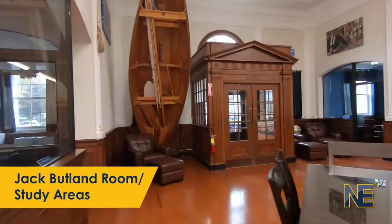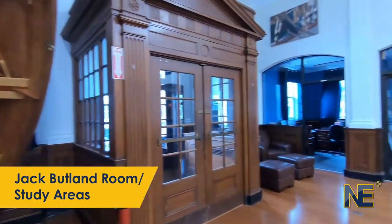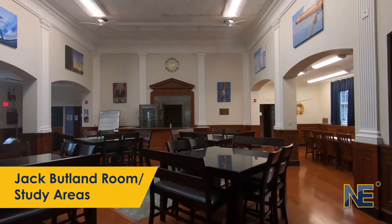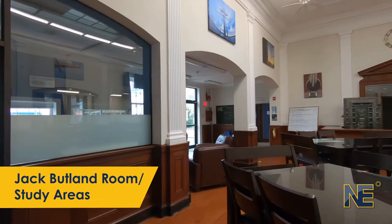When entering, you can see that Brigantine Hall's main room, the Jack Butland Room, provides students with both open space for collaboration, as well as quiet spaces for individual studying and tutoring. This space provides students with a common area to connect outside of the classroom.